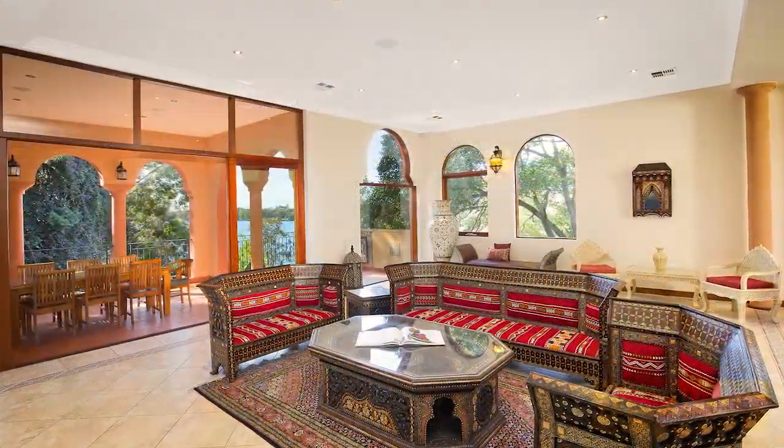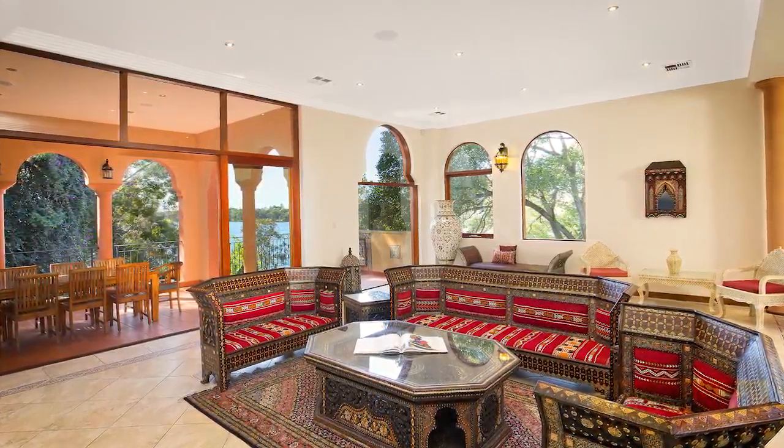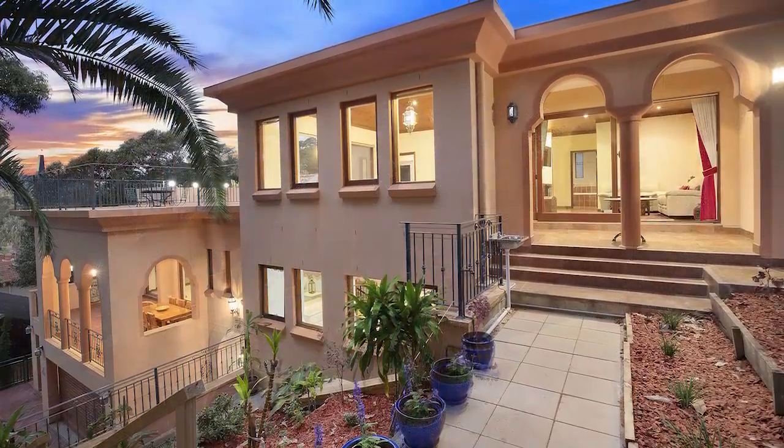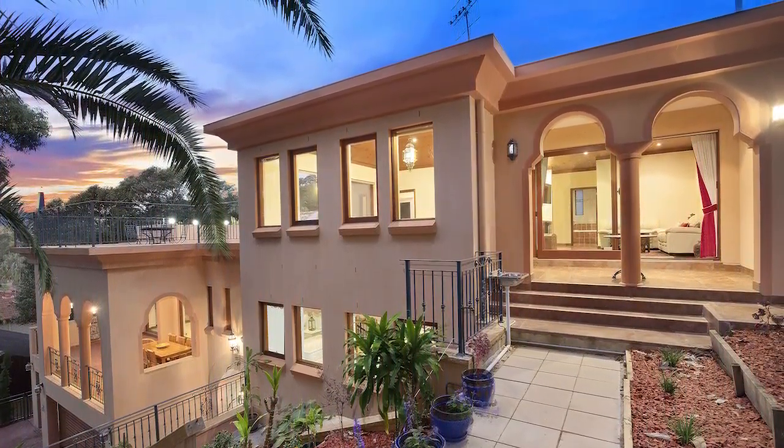Inside is a feast for the eyes with soaring timber beam ceilings, authentic timber doors, and the ease of lift access to all three levels. The substantial floor plan incorporates a magnificent lounge and dining flowing out to an alfresco balcony with lake views.